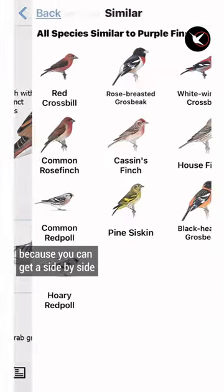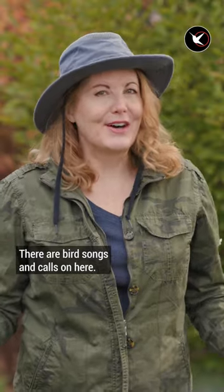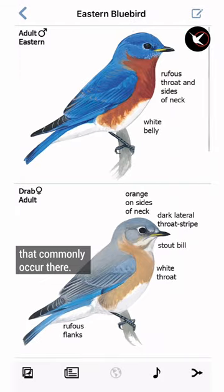The comparison mode is very helpful because you can get a side-by-side view of two similar birds. There are bird songs and calls on here. Best part about this app is you can choose your state, and it will narrow down the birds that commonly occur there.